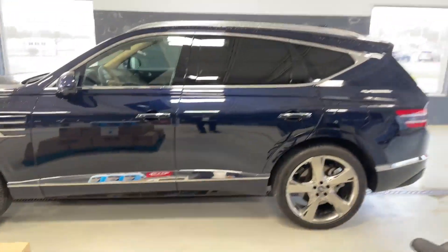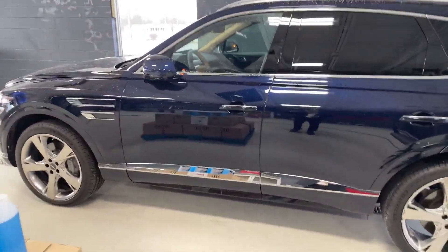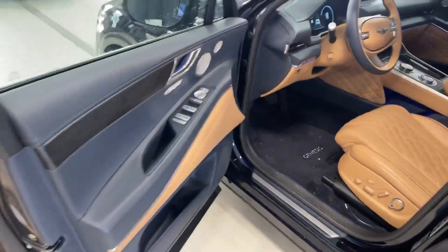The vehicle also comes with remote start and touchless keyless entry. Now let's step inside.